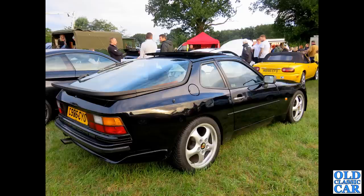To an evening meet now, organised by the Whitchurch Motor Club. We have a 1985 Porsche 944 - we've had examples of the 911, and now it's the turn of the 944.